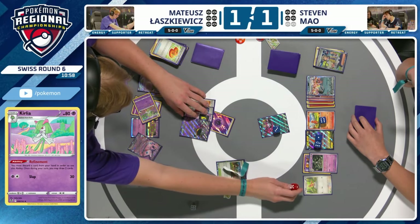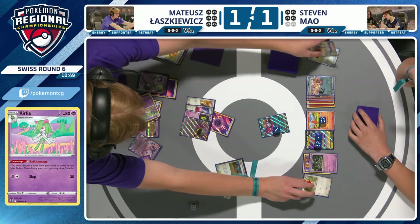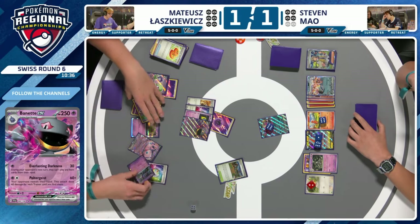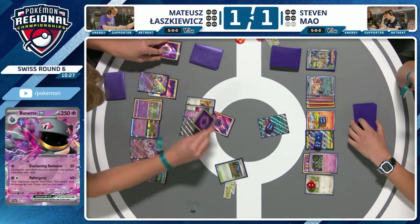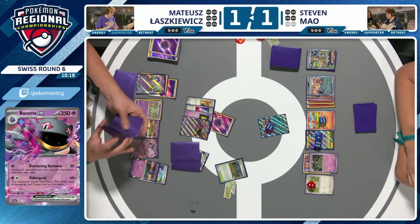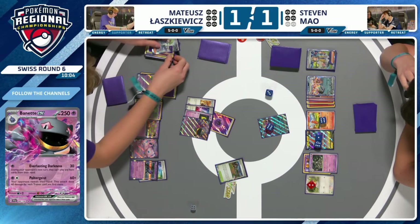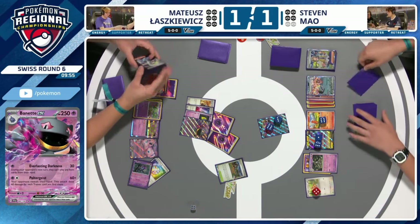I've thought of a line that could work. You can manipulate the damage to KO this Charmander eventually, and provided Steven doesn't bench another one, you could then gust up the Charizard, use Poltergeist, and KO it while there's no Charmander left — that could be an option. Poltergeist does 60 for each trainer card in your opponent's hand. So you're looking for Charizard's hand to have around six trainers — for 330 damage. Worth noting: Mateusk hasn't got many cards left in deck because of all the Refinement uses, so he can't really afford to sit here and do a 19-turn KO.